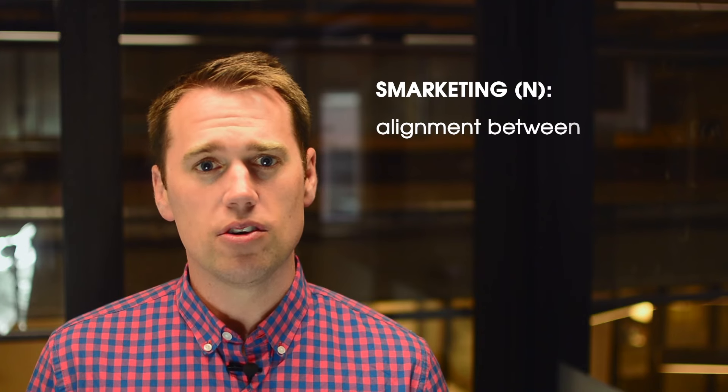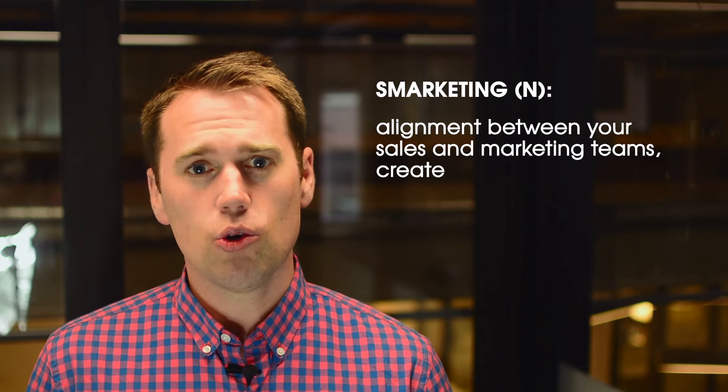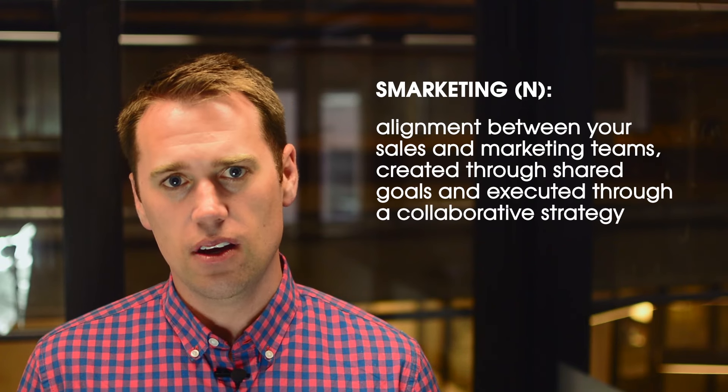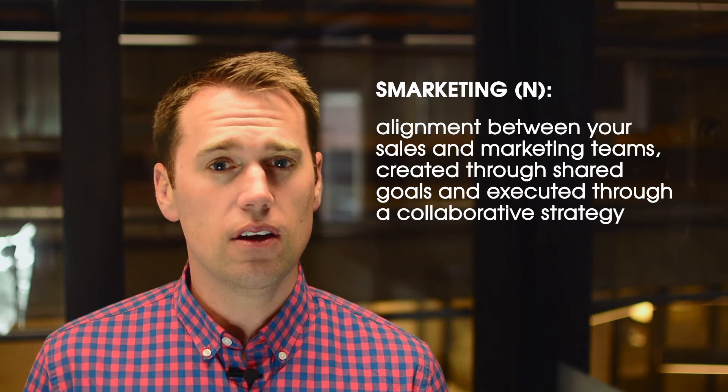What is Smarketing? The term Smarketing refers to alignment between your sales and marketing teams, created through shared goals and executed through a collaborative strategy. The better you are at Smarketing, the lower the cost of customer acquisition will be.